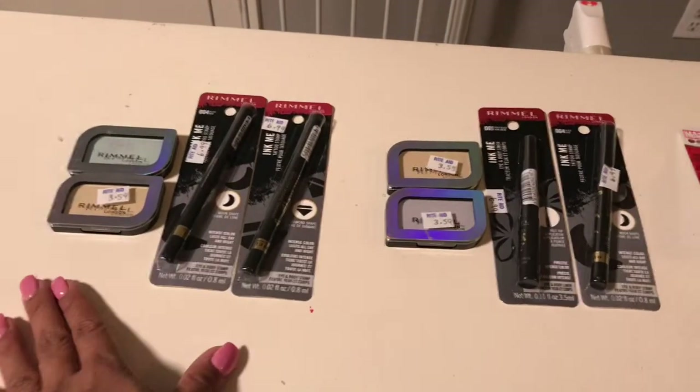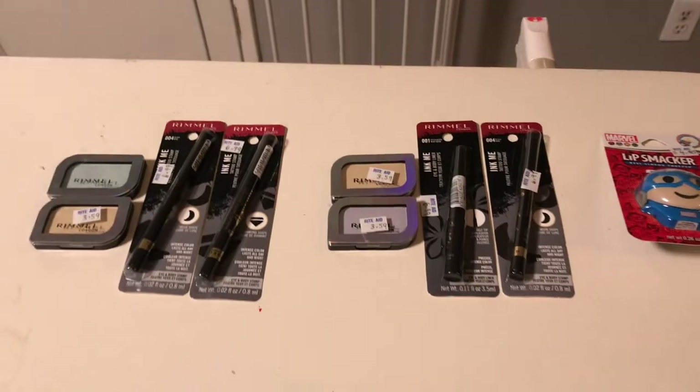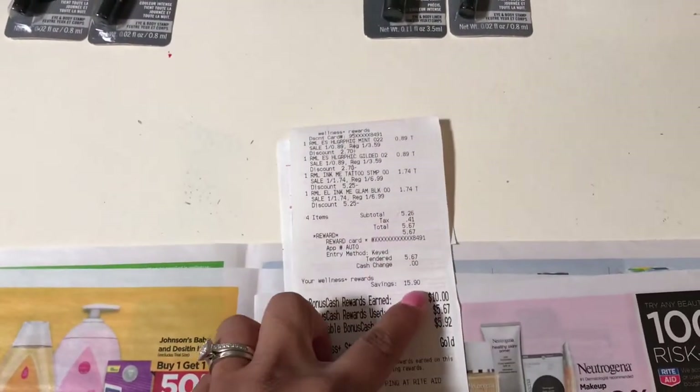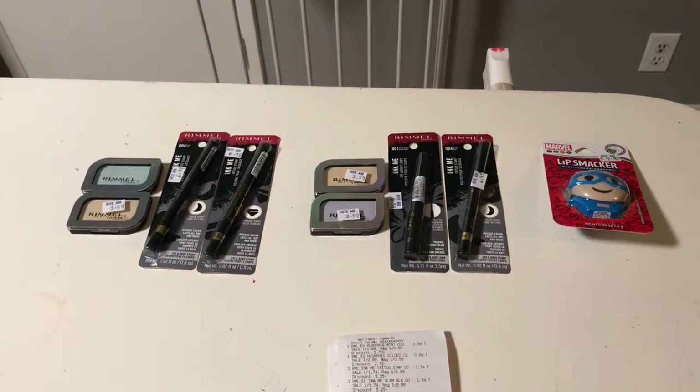I do have two cards, so I did this one on my husband's card and this one on my card, so I maxed out the deal on both of my cards. Hopefully you can find some of these clearance items and do this deal so you can get a little bit of a money maker at Rite Aid.